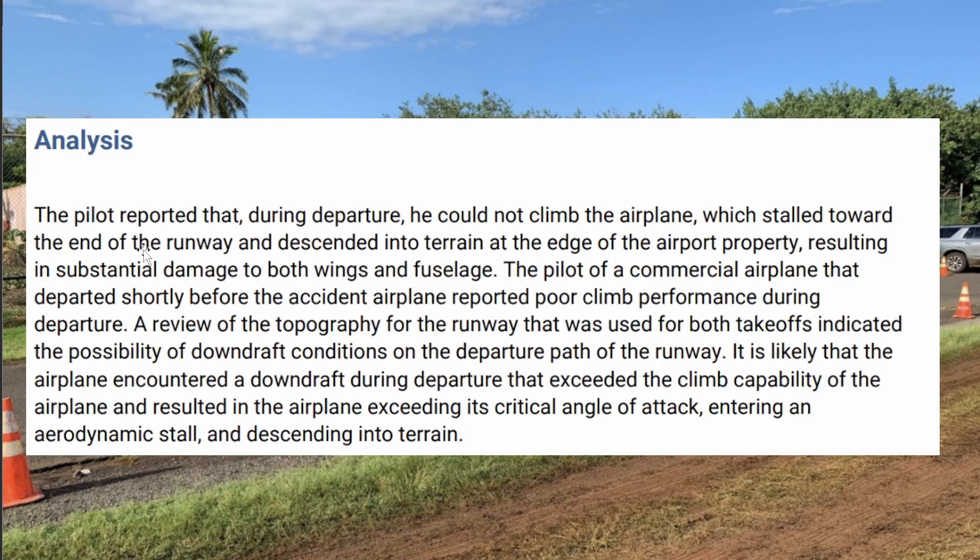So what happened? The pilot reported that during departure, he could not climb the airplane, which stalled toward the end of the runway and descended into terrain at the edge of the airport property, resulting in damage to the wings and fuselage. The pilot of a commercial airplane that left shortly before this one also reported poor climb performance during departure. A view of the topography of the runway used for both takeoffs indicated possible downdraft conditions at the departure path.